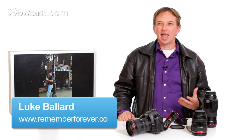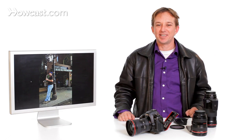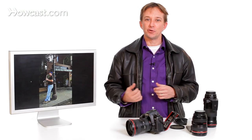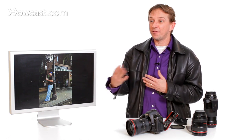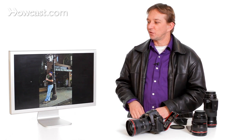When traveling, it's always everyone's goal to come home with photographs that just highlight the destination they've gone to. There are several ways of doing that. You don't need, firstly, to try and fit in the entire landmark to highlight that you were there. For example, the entire Eiffel Tower to show you were in Paris, or the entire Statue of Liberty to show that you were in New York. Little elements of the landmark with other things going on in the street can really make that pop.